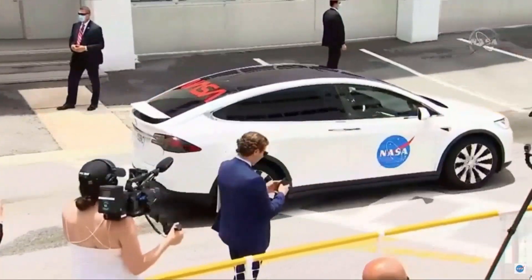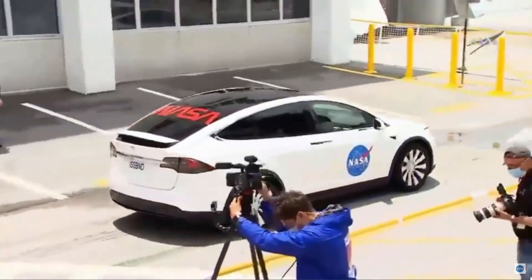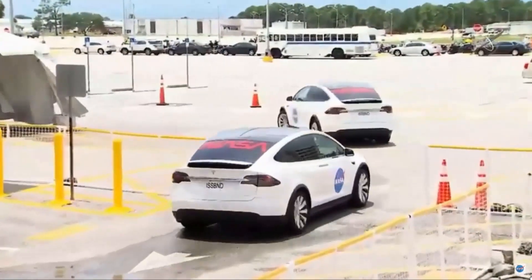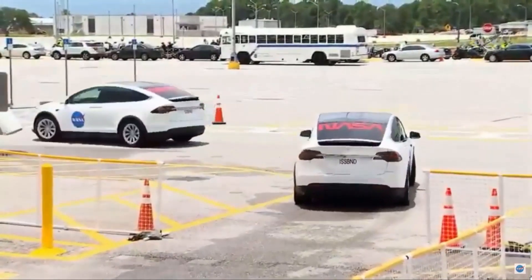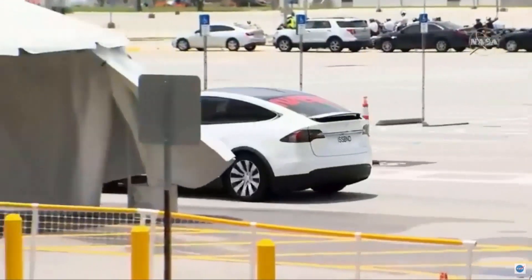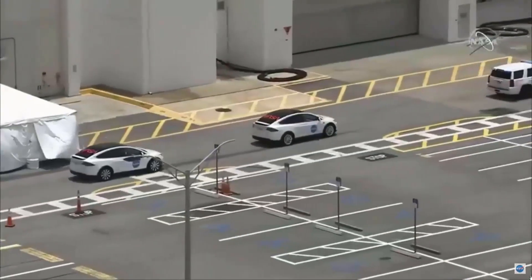As we see the convoy begin the journey to the pad, 39A, we are thinking about each and every one of you — our colleagues and friends at SpaceX and NASA who have had a hand in seeing the Crew Dragon Commercial Crew Program come to life.